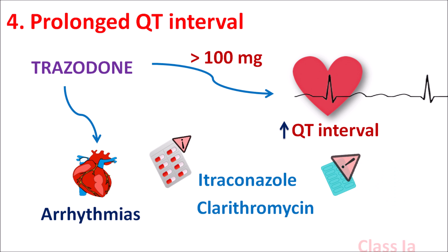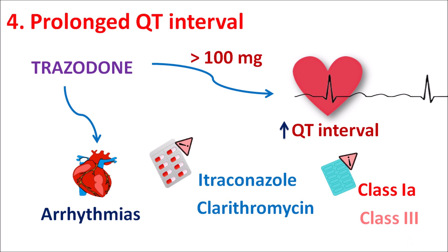Similarly, drugs like class 1A and class 3 antiarrhythmic agents can directly increase the QT interval on the ECG. So when they are combined with Trazodone, they can precipitate fatal cardiac arrhythmias. These drugs should be carefully combined with Trazodone and dosage adjustment should be done in order to avoid prolongation of the QT interval.